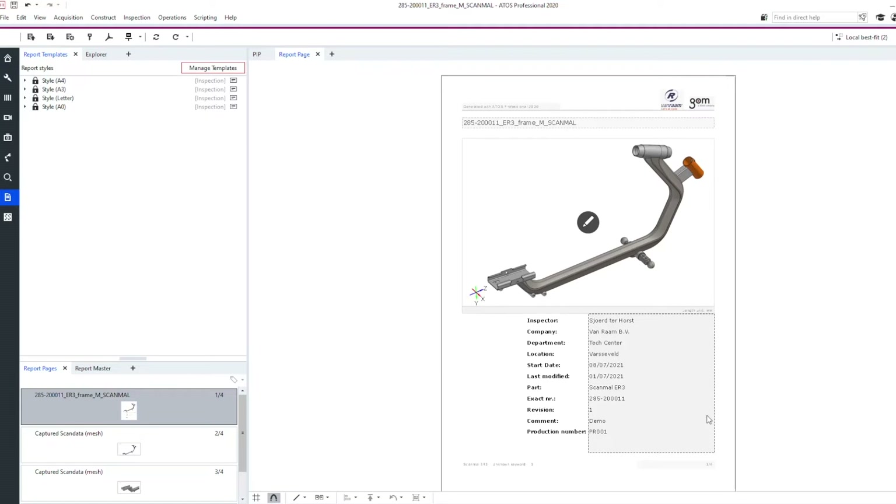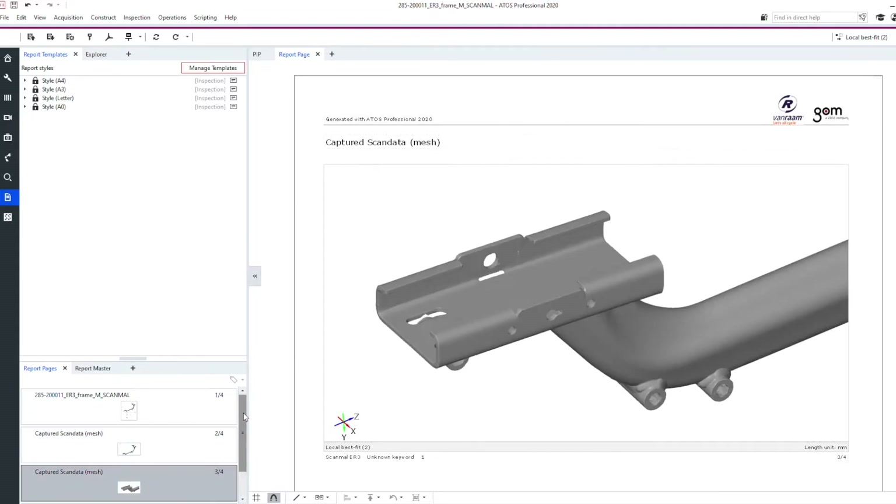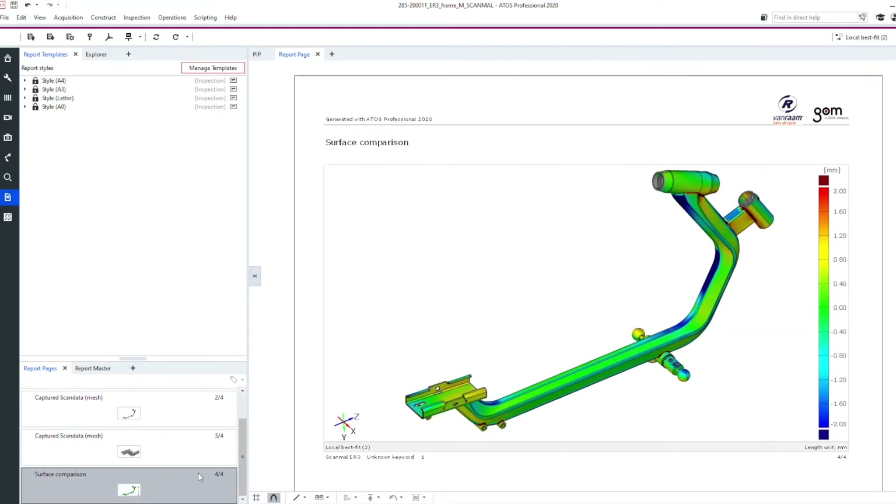Here you can see the scan results of the 3D scan that we just did. Here's our mesh of our frame that we've just 3D scanned. We often use a surface comparison, which is a colorized plot of our frame, to quickly see any big deviations. We use these results to adjust our welding modes if necessary and to create even better products in the future.